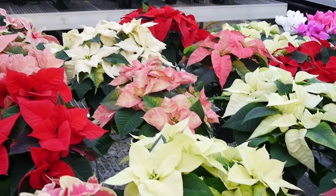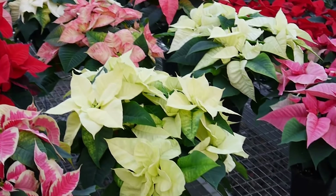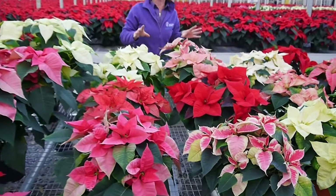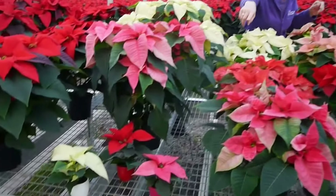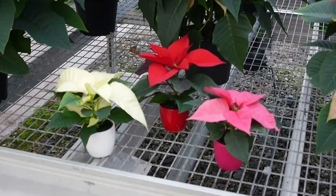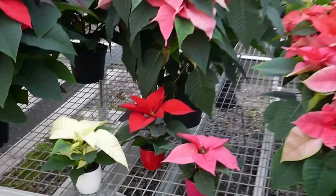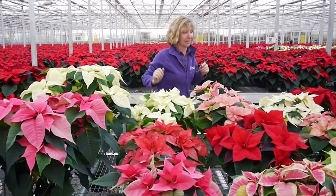We have these in 15 centimetre pots and 13 centimetre pots depending on the variety, but as you can see a big big choice. Right down at the front we've got tiny little ones in six centimetre pots, which you can have either with or without a coloured pot beside it — really nice.